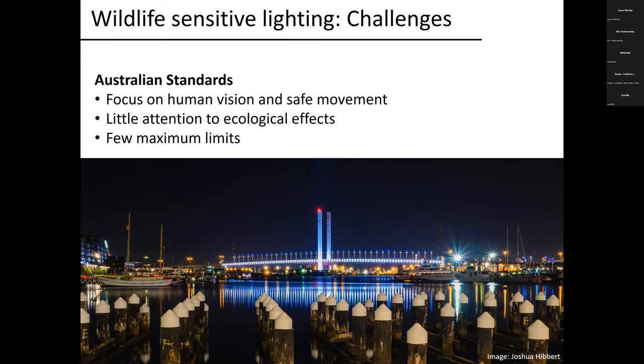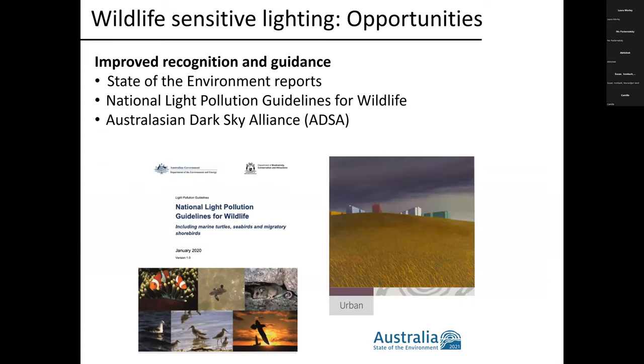There are also opportunities. There is now increased recognition and improved guidance on artificial light at night — it's starting to be recognized as a pollutant in state of environment reports at both state and federal levels. A couple of years ago, the federal government put out the National Light Pollution Guidelines for Wildlife, which are voluntary guidelines but a really great resource if you want to get into this issue more deeply. There are also organisations like the Australasian Dark Sky Alliance putting out great information on how to make lighting more wildlife friendly.